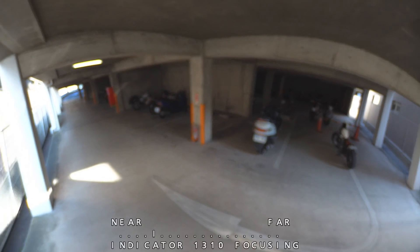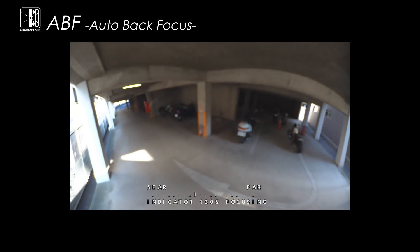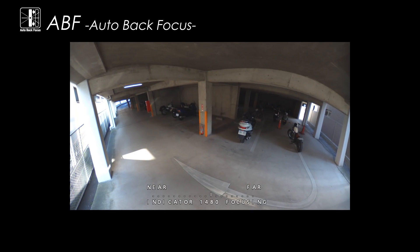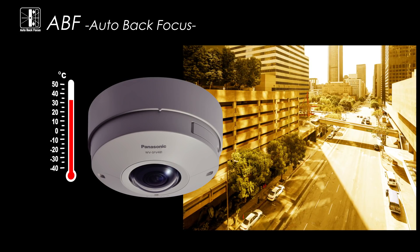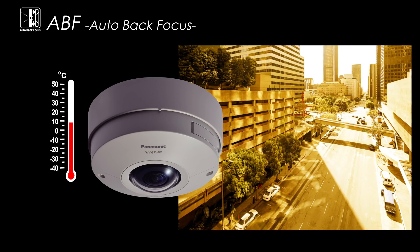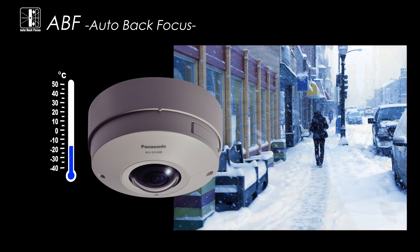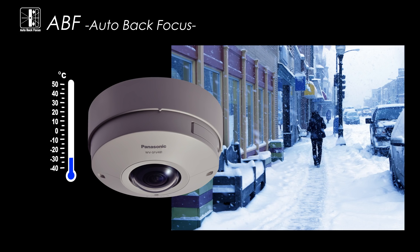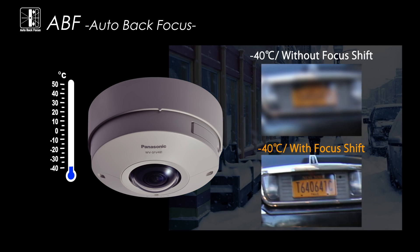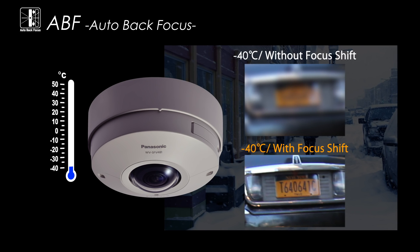The auto back focus function allows the camera to constantly maintain the correct focus, reducing the need for manual adjustment. The auto back focus function can also automatically sense and adjust to slight focal length changes due to parts warping caused by temperature changes in the area where the camera is installed. This ensures that optimal images are constantly provided under all conditions.